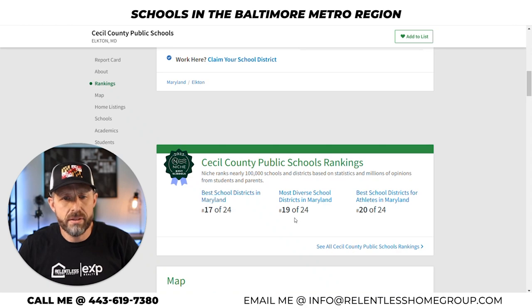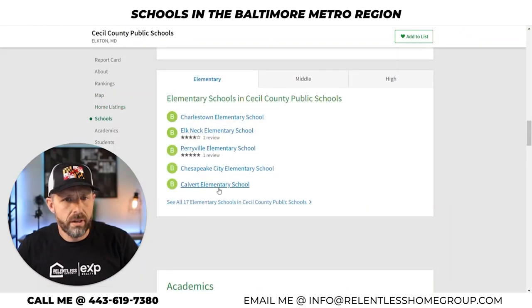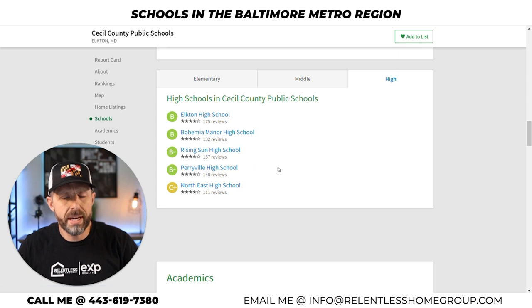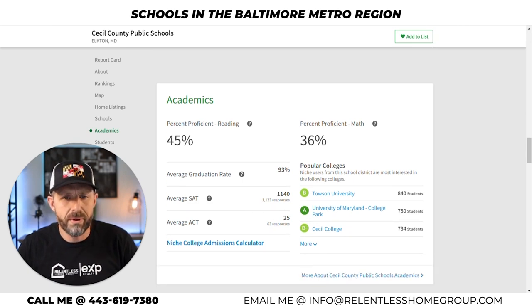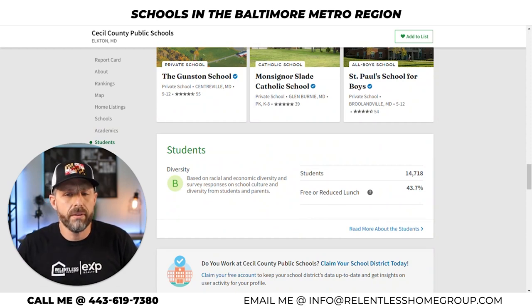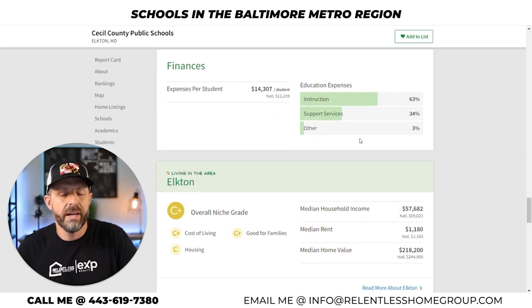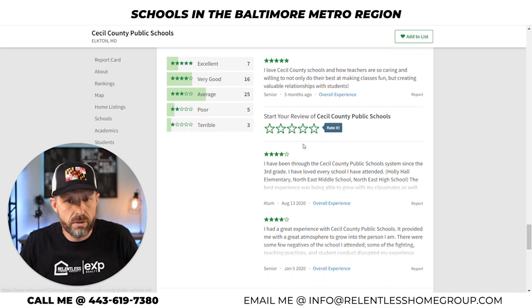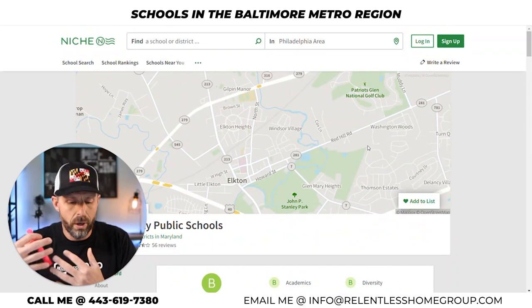Cecil County is ranked 17th in the state. Athletic rankings are listed on niche.com, and top elementary, middle, and high schools are listed there as well. Average SAT score is around 1,140. The student-to-teacher ratio is 13-to-1 — a little better than other districts reviewed. Teacher salary does drop pretty drastically, almost 10%, from about the $75K mark seen elsewhere. Elkton is listed as one of the top areas to live in Cecil County.